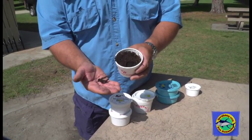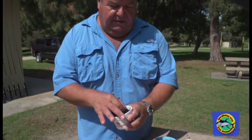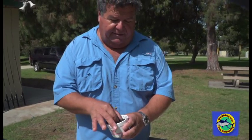They live in the ground and again you can find these probably in your local garden at your house, just dig around a little bit. And they work out fine for the bluegill. Another worm is a much bigger worm — it's called a night crawler.